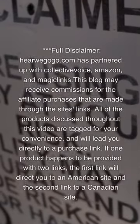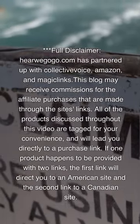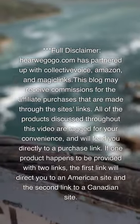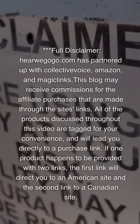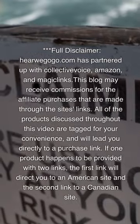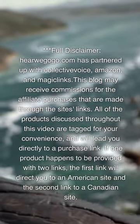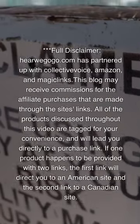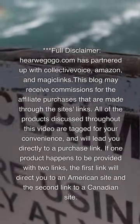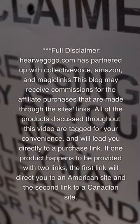Full disclaimer: HereWeGoGo.com has partnered up with Collective Voice, Amazon, and Magic Links. This blog may receive commissions for affiliate purchases made through the site's links. All products discussed throughout this video are tagged for your convenience and will lead you directly to a purchase link. If one product has two links, the first will direct you to an American site and the second to a Canadian site. Happy shopping!